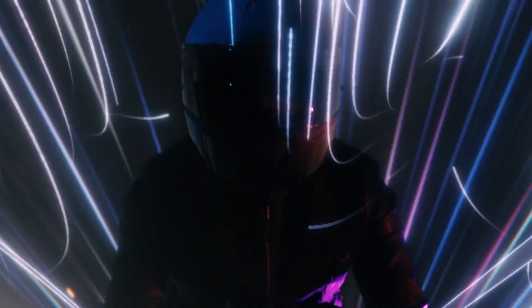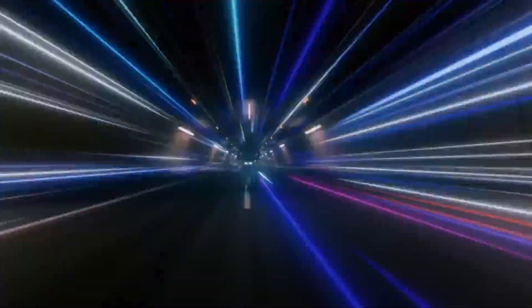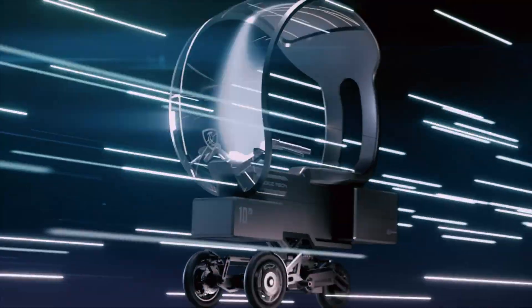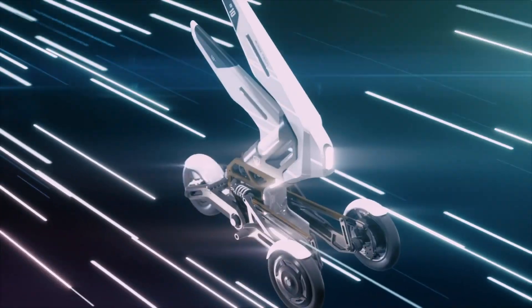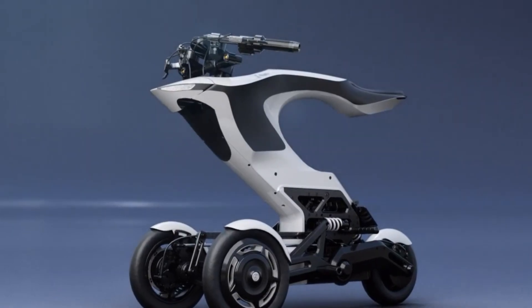Weighing in at 54 kg — 38.3 kg for the base and 15.7 kg for the design unit — it remains lightweight yet solid on the road. Powered by a 48V battery system, the Furo Raptor reaches a top speed of 40 km/h, comfortably cruising at around 30 km/h with a range of up to 40 km on a full 7-hour charge. Its unique frame allows up to 30 degrees of lean, giving it remarkable slalom and cornering performance for a thrilling ride.